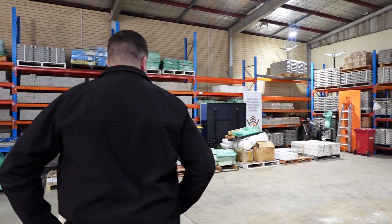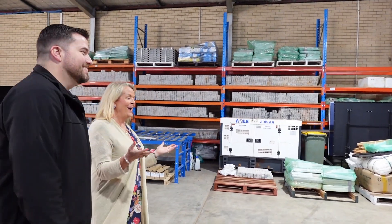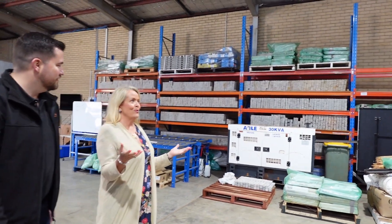Why I wanted to bring you this particular video is because quite often you've got no idea. Maybe you're buying shares or you're seeing somebody at a conference, but you don't know what goes on behind the scenes — which is lots of drilling, lots of core, lots of boxes, lots of big boys' toys, and what I would consider organized chaos.